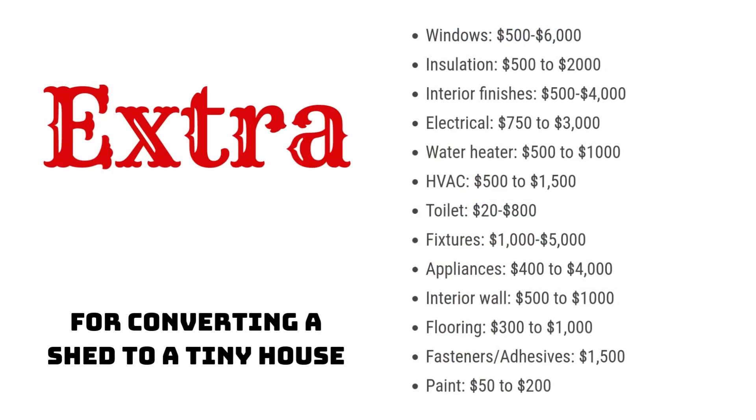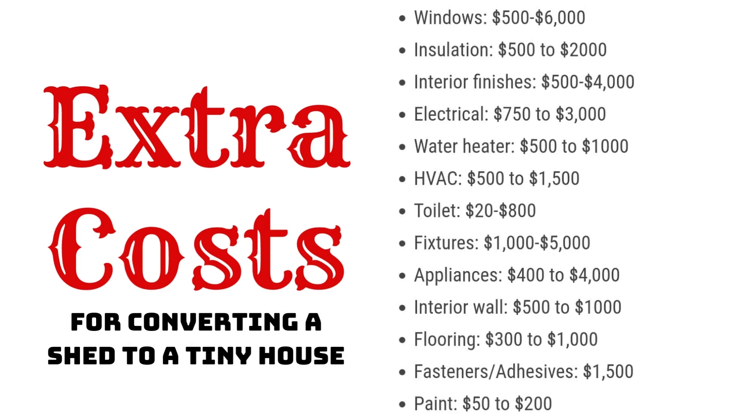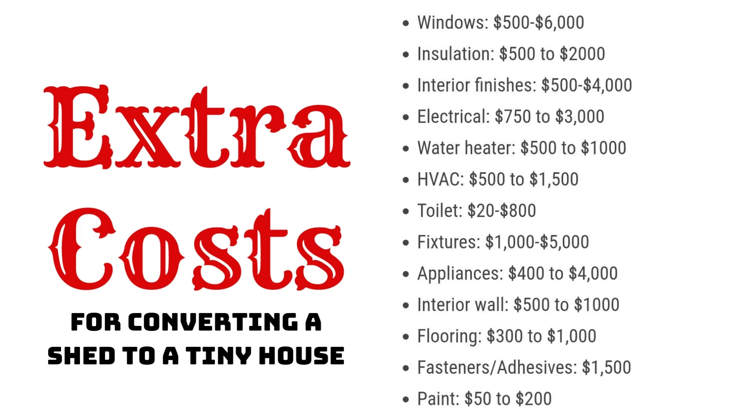Some other things you would need to budget for would include land, permits, foundation, electrical wiring, plumbing, appliances, and furnishing your home.